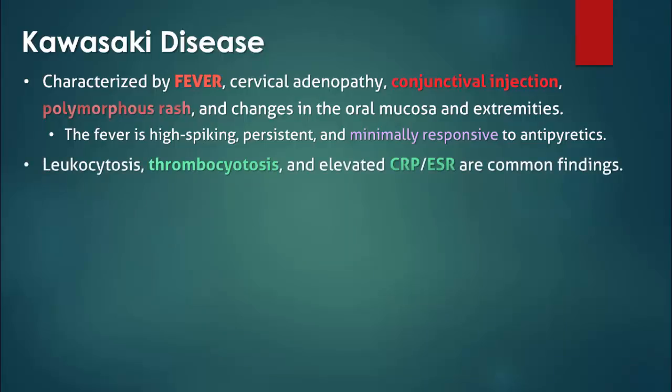Although no laboratory findings are diagnostic, elevated CRP or ESR can contribute to a diagnosis of incomplete Kawasaki disease when only 2 or 3 clinical criteria are present. If the patient has low platelets, then a consumptive coagulopathy or an alternative diagnosis should be considered.